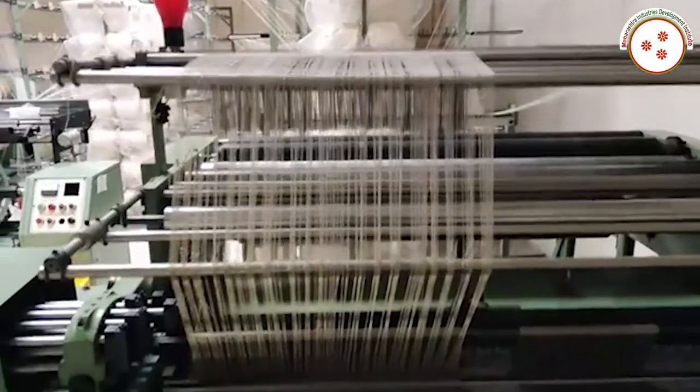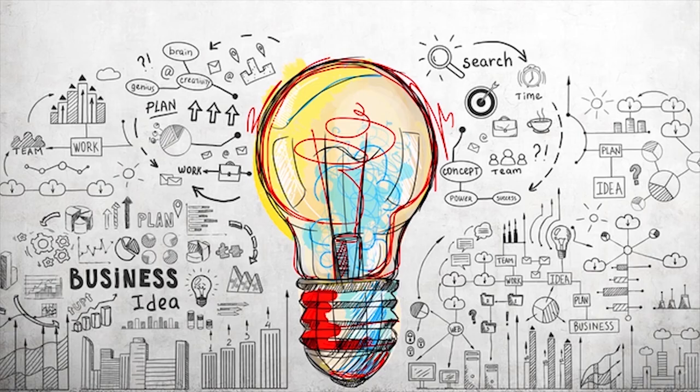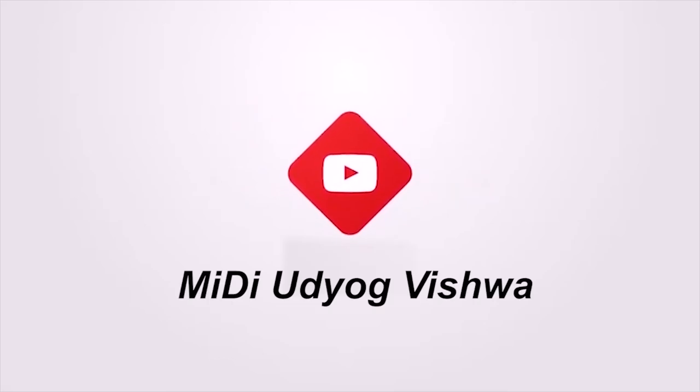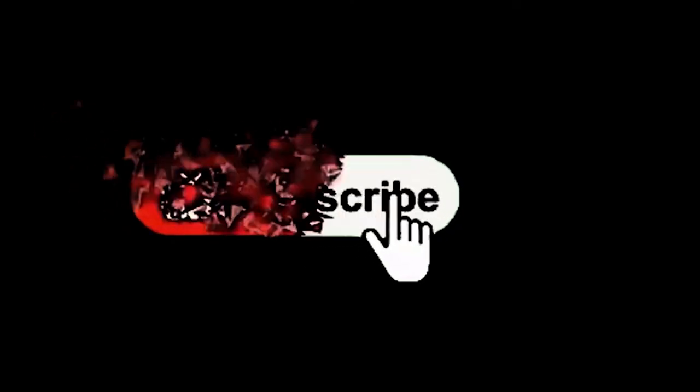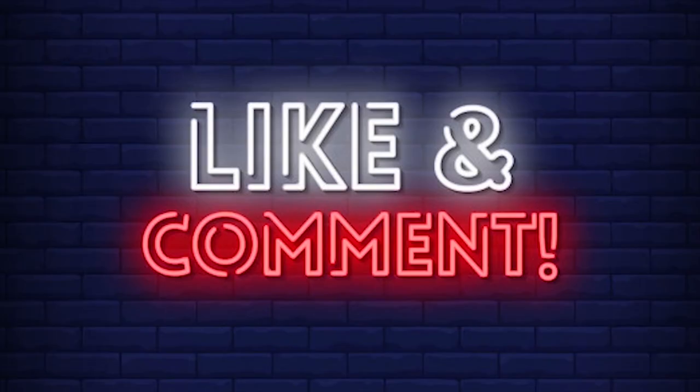If you need any kind of expert advice to start this business, you can visit our websites shown on the screen or contact us on the given contact number. For similar new business ideas, subscribe to our YouTube channel MIDI Udhyog Vishwa and click on the notification bell. If you like this video, please like, comment, and share.